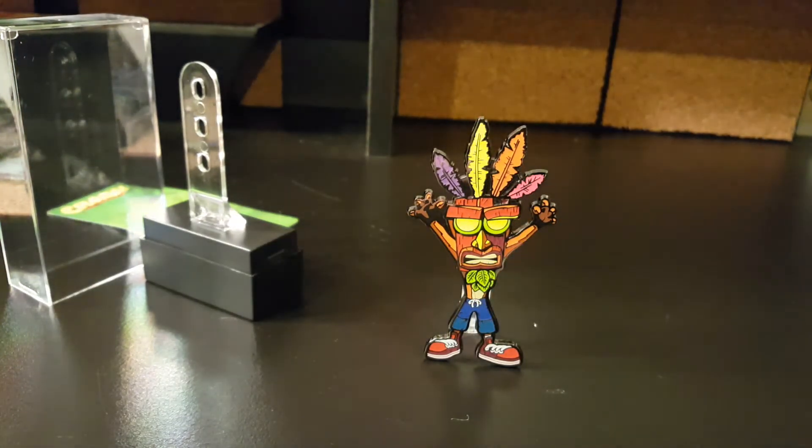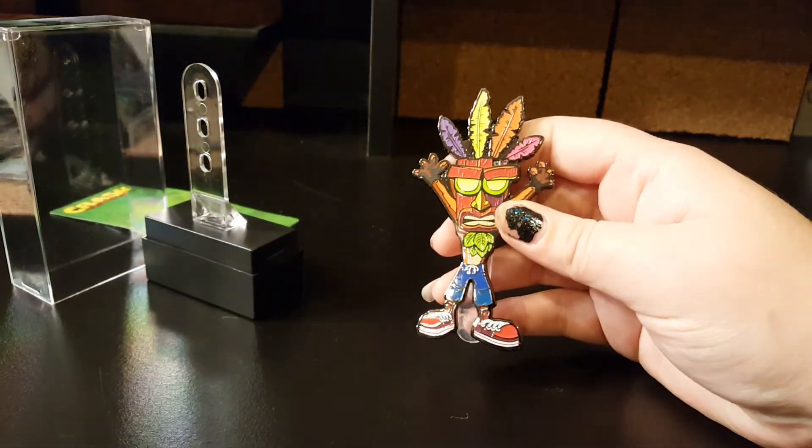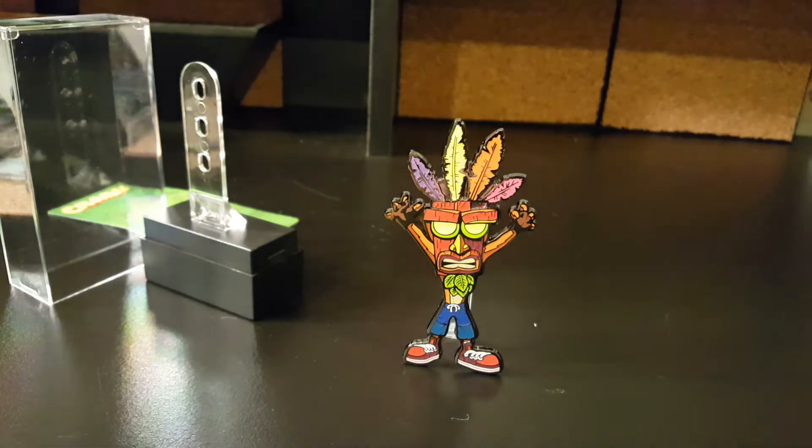Thank you again, Figpin. I am super excited to have him in my collection. Check out my other videos — I do have a few other Figpin videos looking at the Naruto and Dragon Ball Z Figpins. If you want to check those out, I will probably link them in just a second. Thank you guys for watching. Bye.